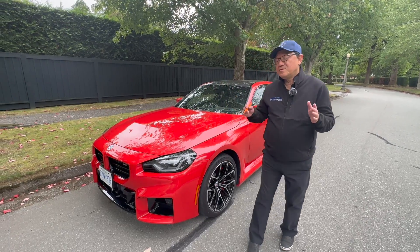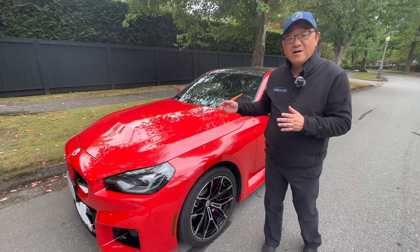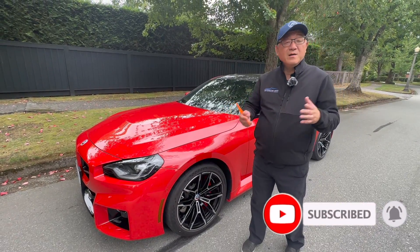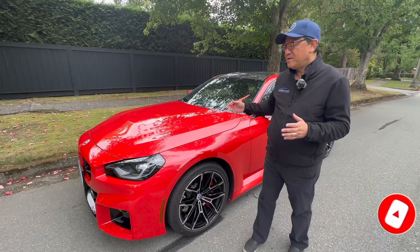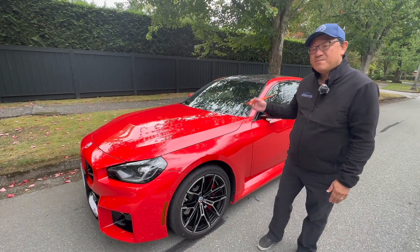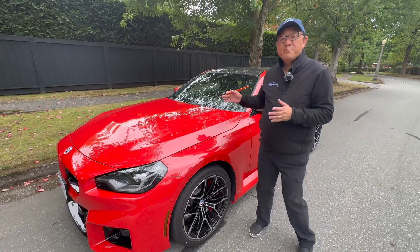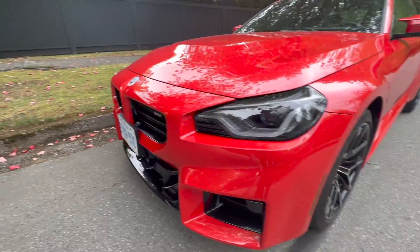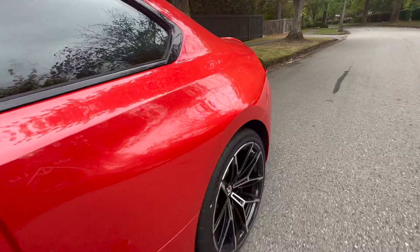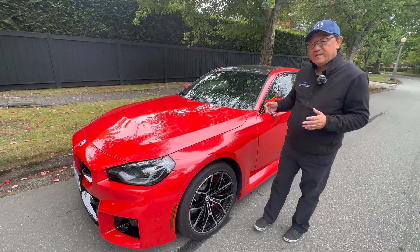Welcome back. I'm going to do this kind of live stream style, so I'll try to tell you as much as I can about the car in a natural setting. This is built in Mexico and not built in Germany, but the quality is first class. I'm actually quite astonished at how good the exterior quality is and also the inside as well.